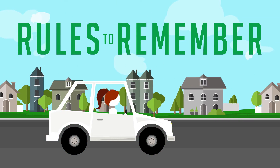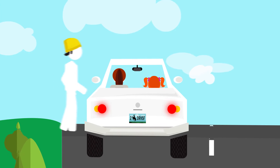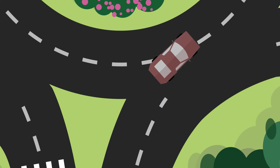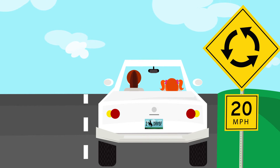Here are the important rules to remember about roundabouting. First, choose your lane before entering. Stop for pedestrians at the crosswalks. Always yield and look left for oncoming traffic. Wait for a gap in traffic, then gently merge in. Keep your speed at or below 20 mph.